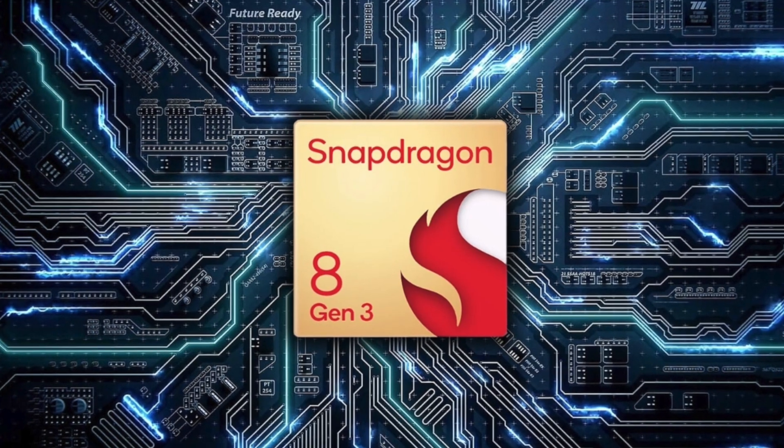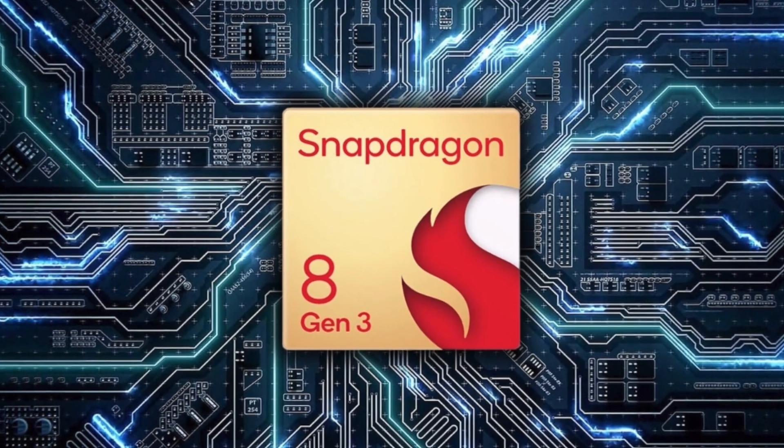Benchmark numbers suggest the Exynos 2400 performs better than the A16 and the Snapdragon 8 Gen 2, but the problem is those are this year's chips. We don't know yet whether Exynos 2400 will be able to compete with the upcoming Snapdragon 8 Gen 3, so performance parity is still a gray area.